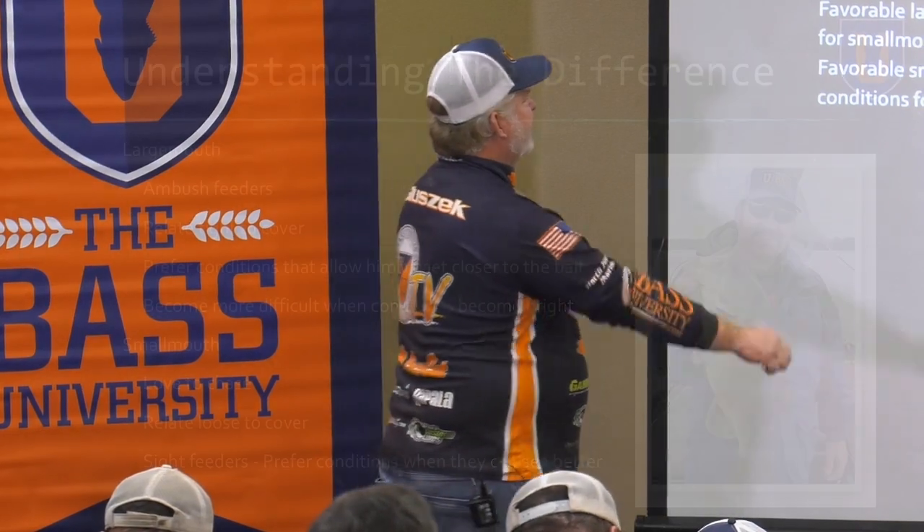When you get those bluebird, pristine, calm, high pressure days, it's hard to get those big largemouth to bite. They do a lot of chasing, their strike zone shrinks, and they become very, very challenging to catch. But when that condition is tough on largemouth, it's usually good on smallmouth. And I'll tell you why that is.